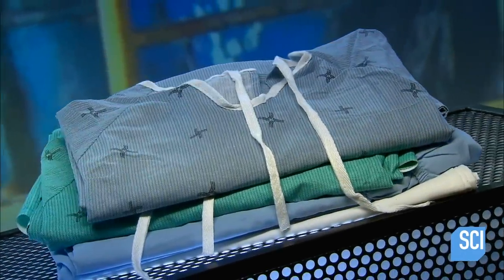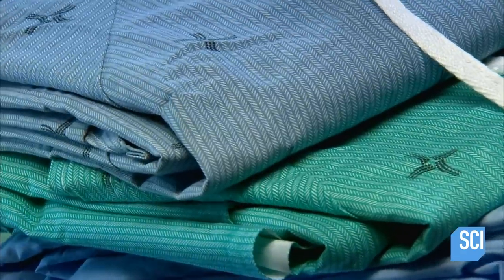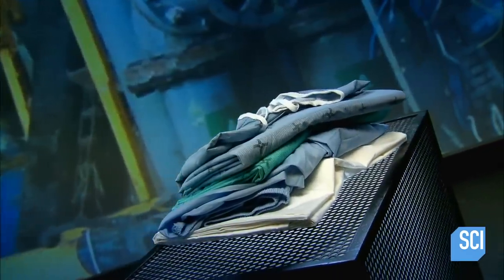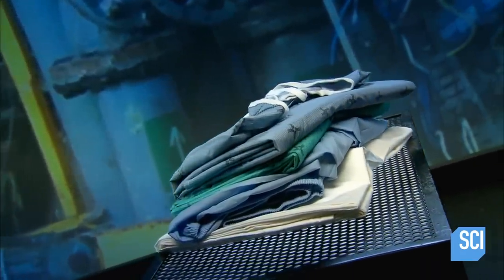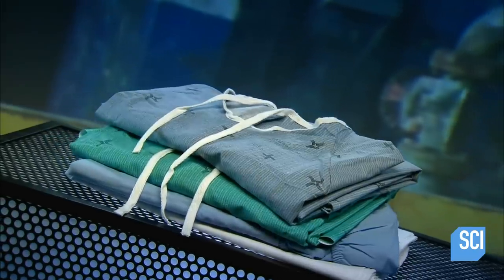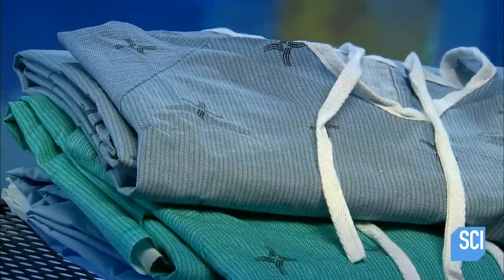Hospitals generate a lot of dirty laundry, from patient gowns and sheets to cleaning rags. Some facilities do the washing in-house, but to free up hospital space, some send theirs out to industrial-sized laundry operations that deal in high volume with bigger and better equipment.